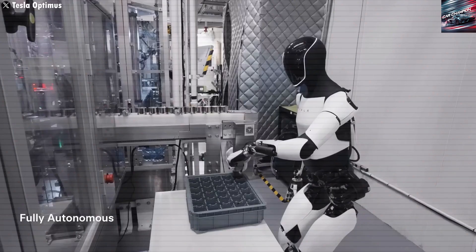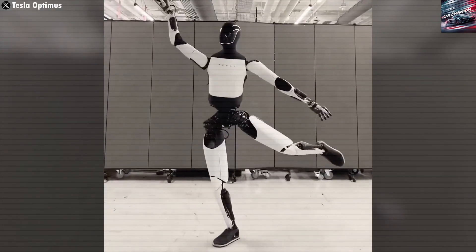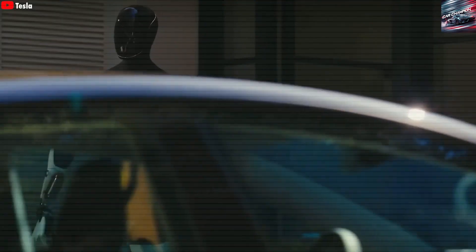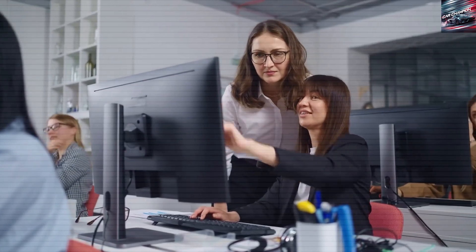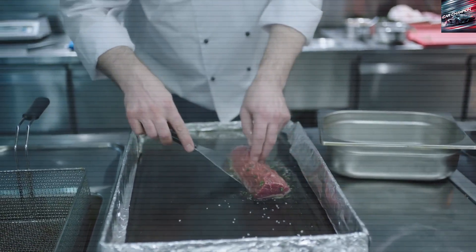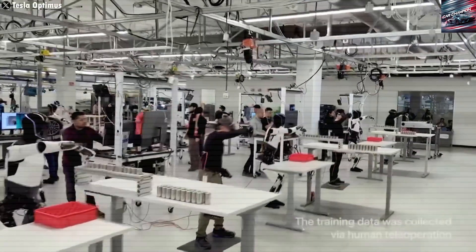Currently, the tasks Optimus learns are relatively simple: wiping surfaces, using vacuums, sorting items. These actions are easy to replicate and don't require complex reasoning, making them ideal for rapid training. Tesla reports that Optimus has an onboard 2.3-kilowatt-hour battery, allowing for roughly eight hours of continuous operation depending on the intensity of the tasks. Physically demanding jobs drain power faster than static or repetitive actions.